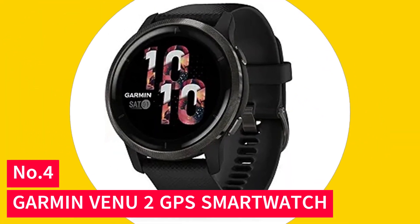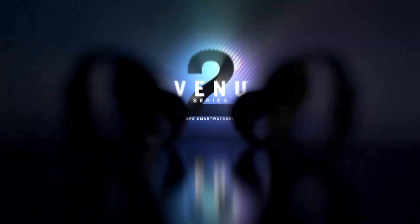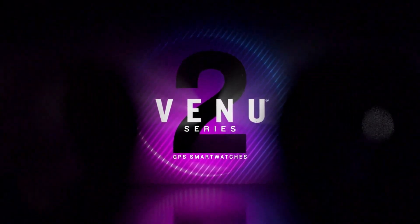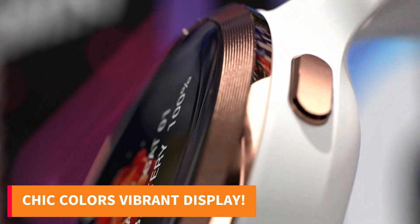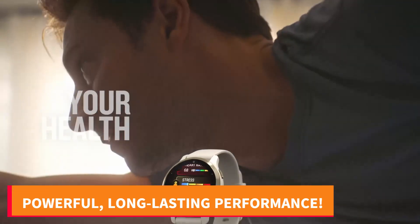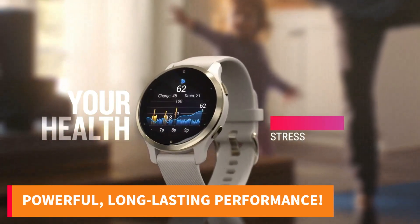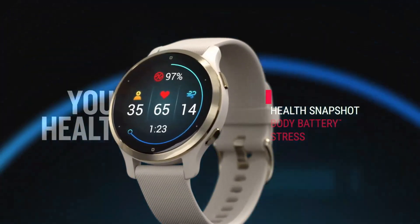Number 4: Garmin Venue 2 GPS Smartwatch. Introducing the Garmin Venue 2, your gateway to a healthier, more stylish life. This smartwatch, available in two chic colors, boasts a vibrant AMOLED display that's both functional and fashionable. With a battery life of up to 11 days in smartwatch mode and rapid recharging, it keeps up with your active lifestyle effortlessly.